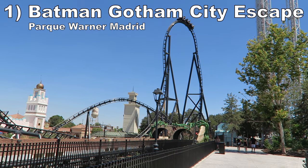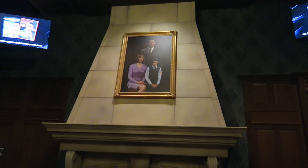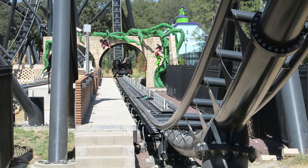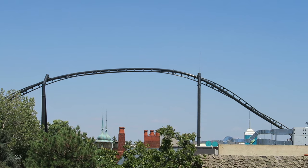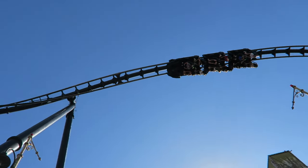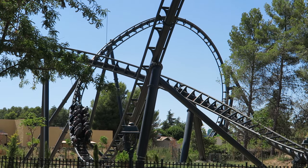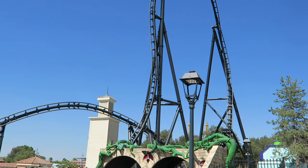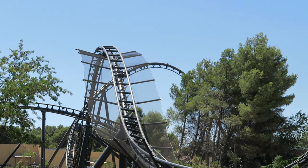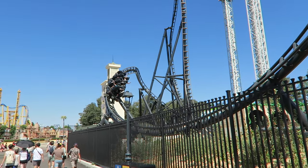Coming in at number 1 is Batman Gotham City Escape at Parque Warner Madrid. This Intamin multi-launch coaster is exceptional. It has great theming with a well-done pre-show and visual elements at the start and end of the coaster. The layout is action-packed throughout with three punchy launches. The stall may be my favorite inversion in the world — several seconds of hangtime high in the air that beautifully transitions into airtime on the exit. There's also great hangtime in the initial corkscrew, and the dive loop has a good pop of inverted airtime before pulling you downwards. The iconic top hat and subsequent bunny hill have particularly strong ejector airtime, and the coaster throws in some laterals for good measure. I couldn't get enough of this ride during my visit — it's the country's best new coaster.